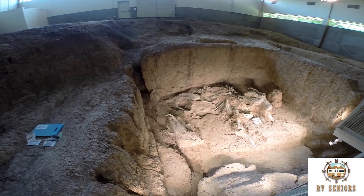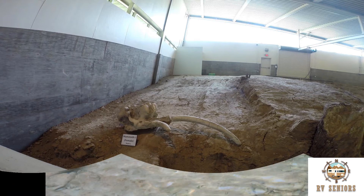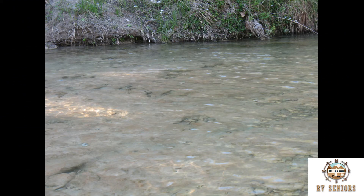Guided tours at the Mammoth Exhibit. This is the Ballroom track site — it has hundreds of tracks going in different directions, as if the dinosaurs were dancing.